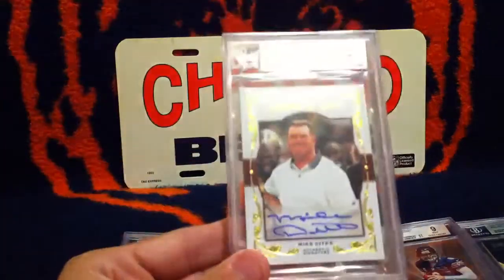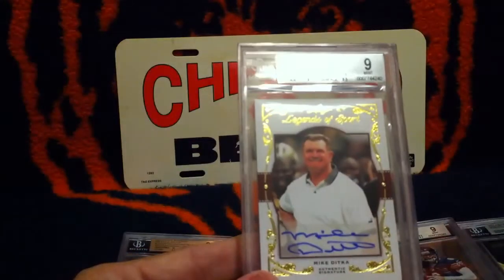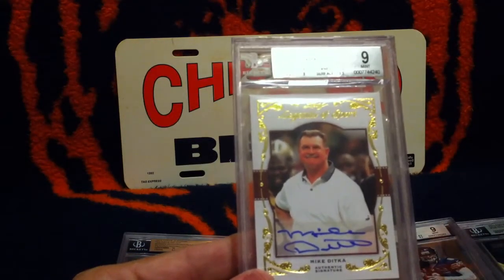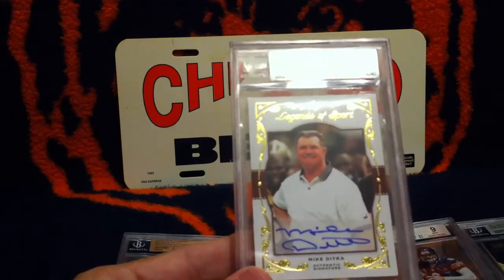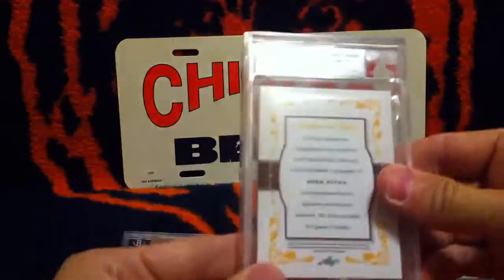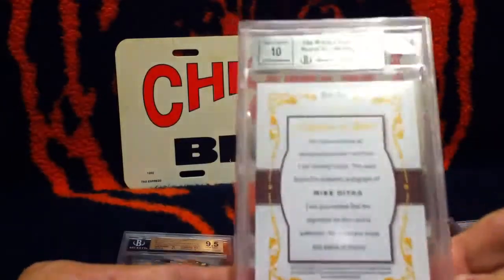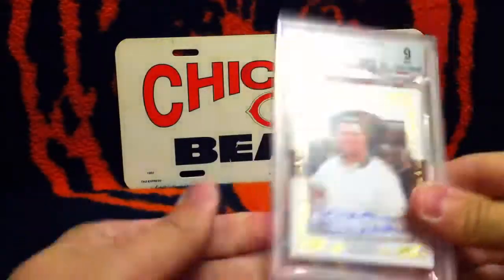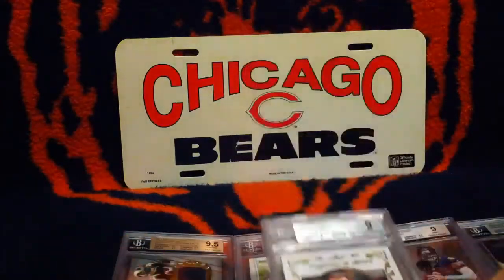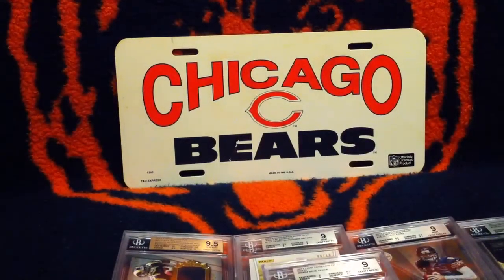There you have it. Last but not least, I know Michael will like this card. It's a 2011 Leaf Legends of Sports Gold — Mike Ditka. It is a 1 of 5. It's a very nice looking card. There you have it. Thanks, guys.